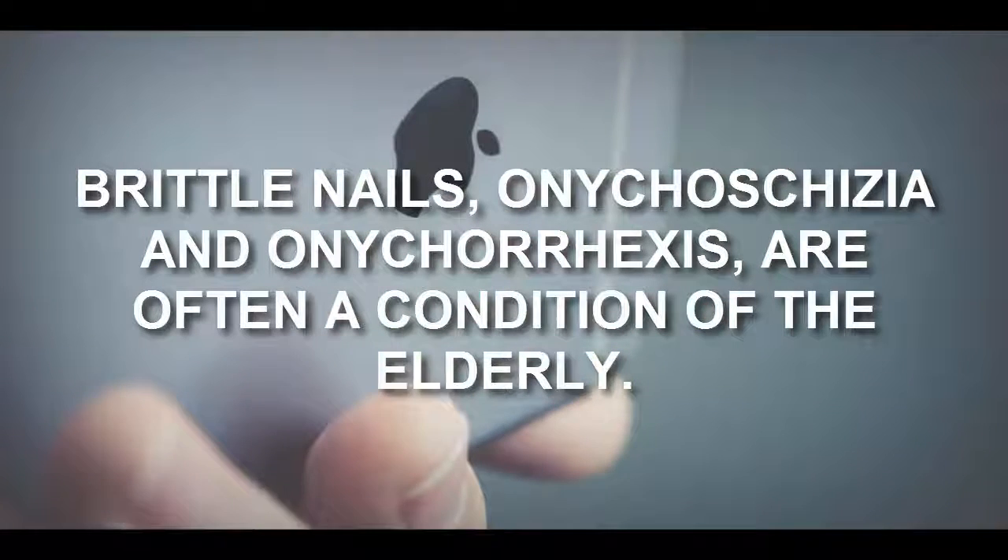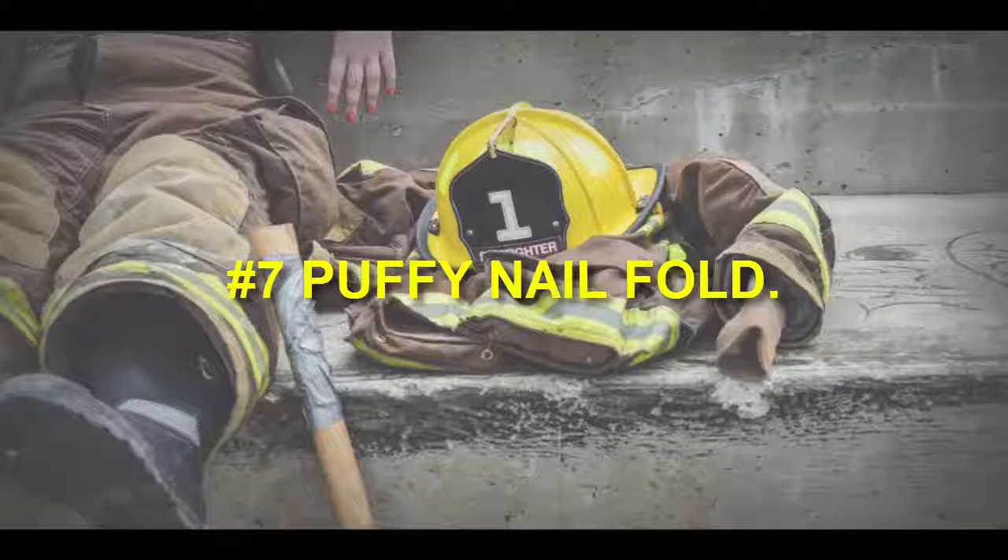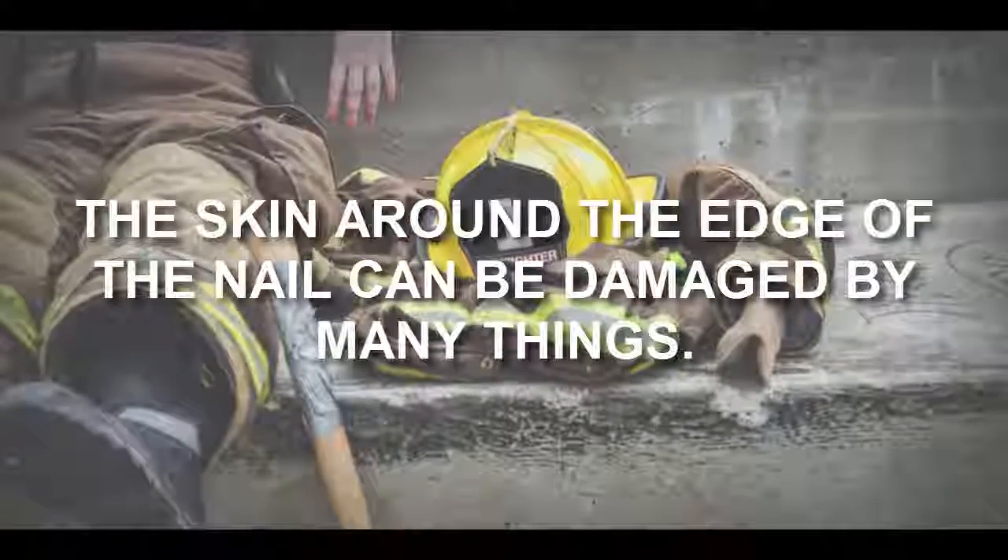Number six: split or cracked nails. Brittle nails — onychoschizia and onychorrhexis — are often a condition of the elderly.